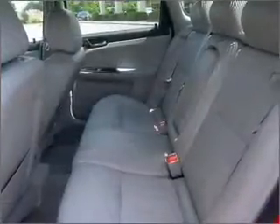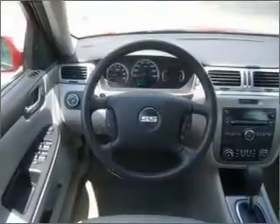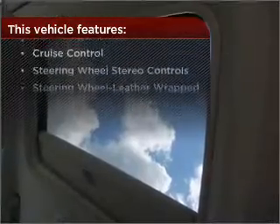Drive safer and more fuel efficient with the cruise control. The luxury of an adjustable steering wheel adds driving comfort. The features this vehicle offers add the finishing touches on an already great ride.